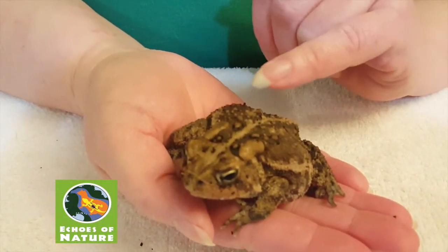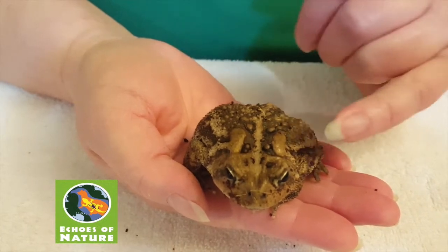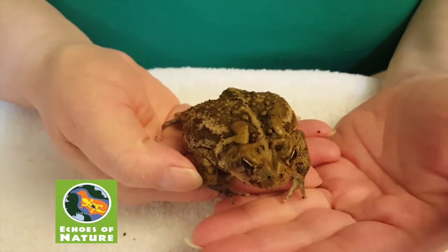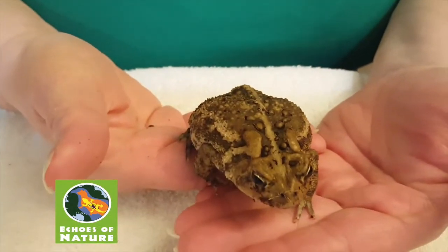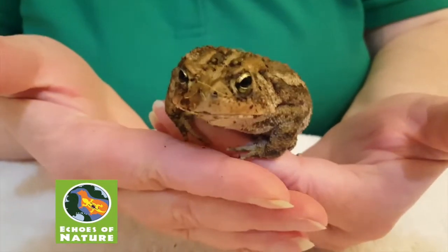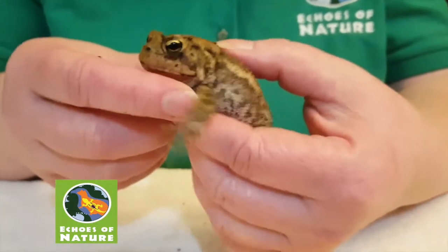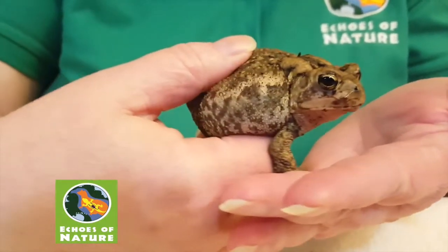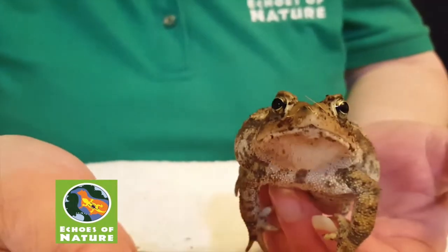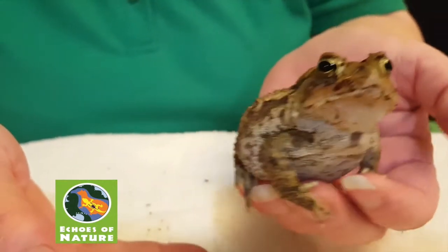Right behind her eyes are two really large glands — the parotoid glands. If a toad is disturbed, scared, or being chewed on by a dog or a fox, they can release a nasty-tasting toxin from those glands and it'll make that animal drop them. I've never had one of our toads do that — they get used to being handled — but you don't want to just go and pick up all the toads and harass them. Right behind her eye and under that large gland, you may see a circle. That is her ear — her eardrum. Mammals like us get the fancy ears, but amphibians have those flat circles right behind their eyes, and she hears really well.